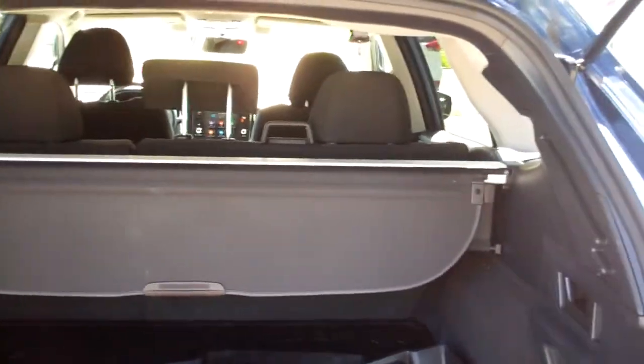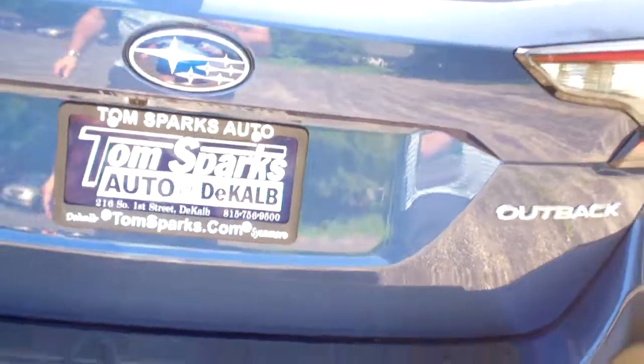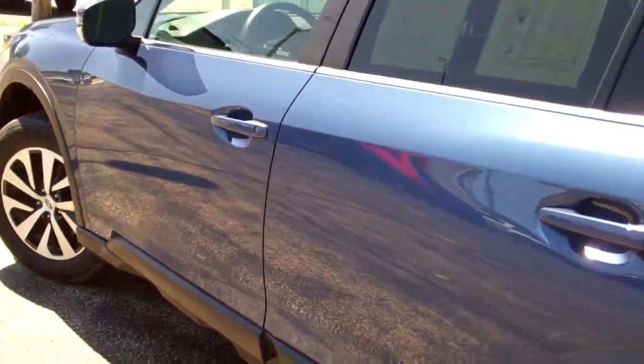Look at all that room you got. You can fold those seats down one at a time too if you want more room. That tonneau cover will come out too. Looks like you got two sets of mats to come with the vehicle. Nice clean car, pretty color on it.